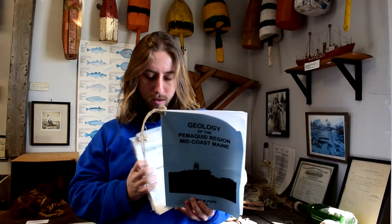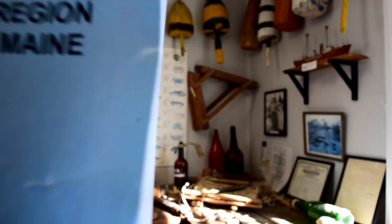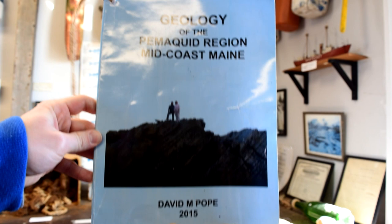Luckily for all of us, the Fisherman's Museum is home to these two documents, both great resources about the geology of our peninsula. The first source is this book by David M. Pope, titled Geology of the Pemaquid Region, Midcoast, Maine. This book is available in the Seagull Shop next door to the park for anybody who's interested in learning more.